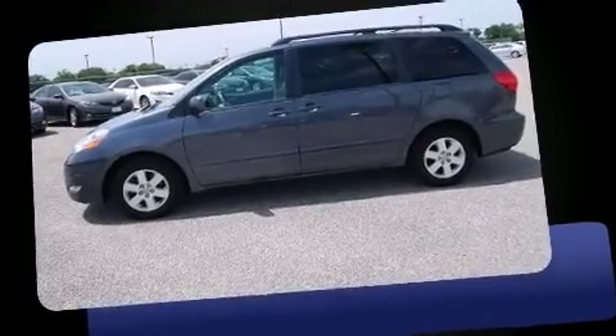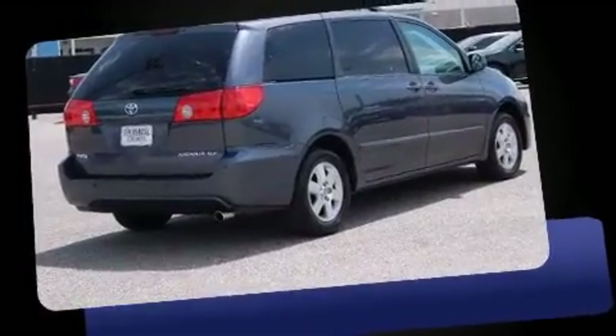Come test drive this 2010 Toyota Sienna. With fewer than 50,000 miles on the odometer, this pre-owned model still has plenty of miles remaining as reliable transportation.